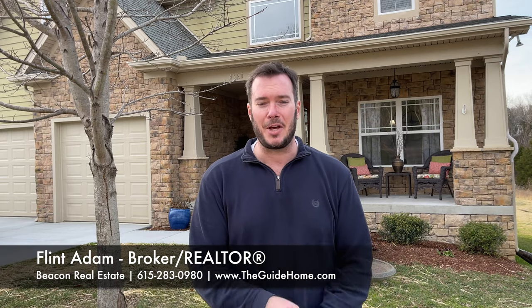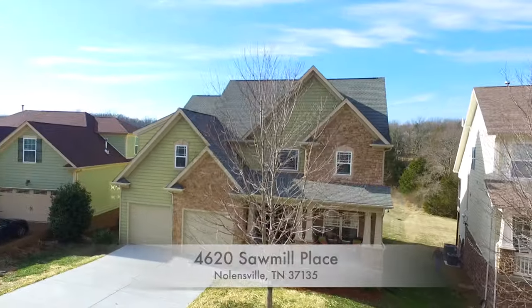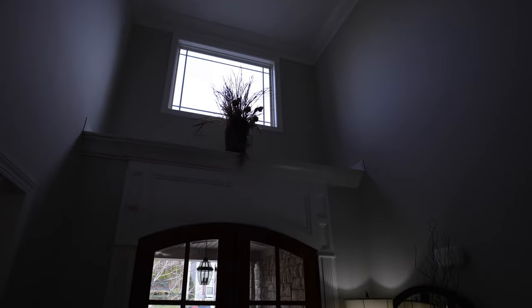I'm Realtor Flint Adam, and welcome to 4620 Sawmill Place in Nolensville, Tennessee. This custom-built home in the Bent Creek neighborhood is a great opportunity at about 3,500 square feet with four bedrooms and four and a half baths.